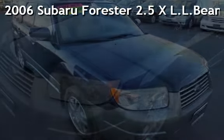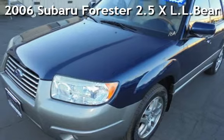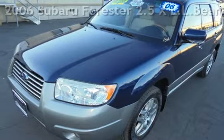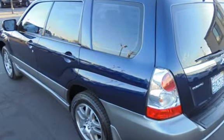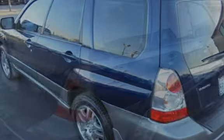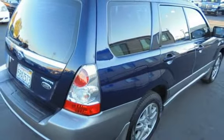Presenting a pre-owned 2006 Subaru Forester 2.5X LL Bean Edition. This four-door wagon has a four-cylinder, 2.5-liter H4 engine, with all-wheel drive and an automatic transmission.